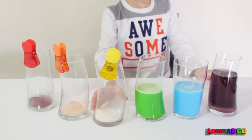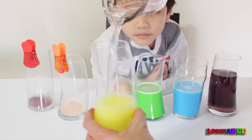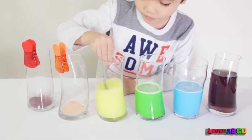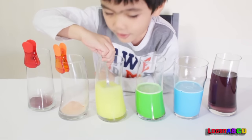What's the next color? It's yellow. Yellow! Like lemonade!